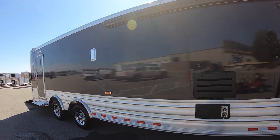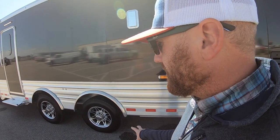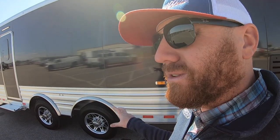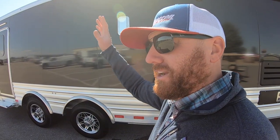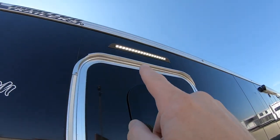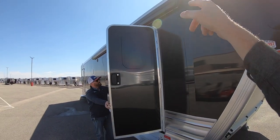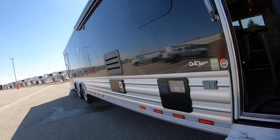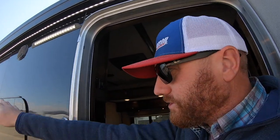Nice, clean, simple look from this end. Those are beefy tires — 17.5-inch aluminum wheels with 16-ply nitrogen-filled tires. They use nitrogen fill like they do on airline tires, because going from ground level to altitude involves a big temperature change and nitrogen eliminates large fluctuations in PSI levels. There's also additional lighting over here and an armless awning that extends out — no arms to duck underneath, which is a nice feature.